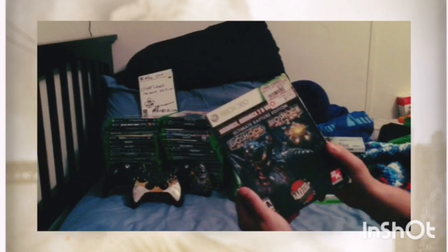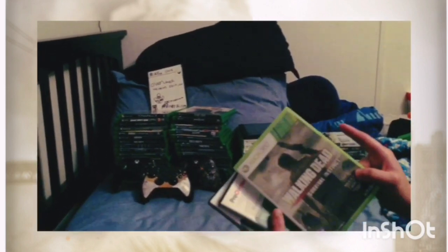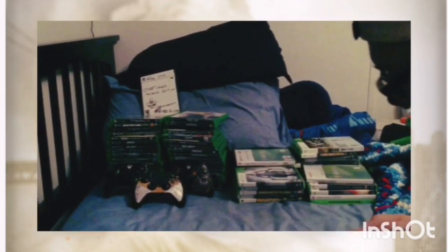We've got Fallout 4 Special Edition, BioShock Infinite Complete Edition, BioShock 1 and 2 Ultimate Rapture Edition, The Walking Dead, Mortal Kombat: Instinct, and a Call of Duty Trilogy.